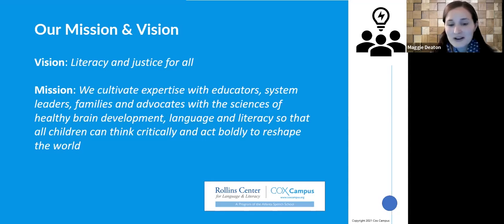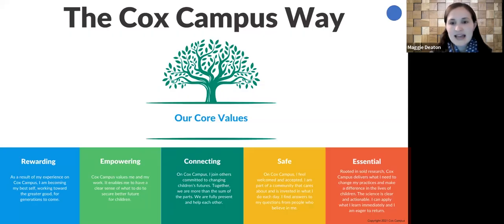We have a bold vision and we're excited to have you join us in that. As we go through our hour together, the core values you see on the screen are both the core values for our Cox campus and those we hope to live into today. We hope this time will be rewarding and empowering. We hope you feel connected to one another — we have people from as far apart as Alabama and Oregon. We hope this will be a safe space where you can share, be vulnerable, take risks, and that it will be essential and make a difference for you and the children and families you serve.